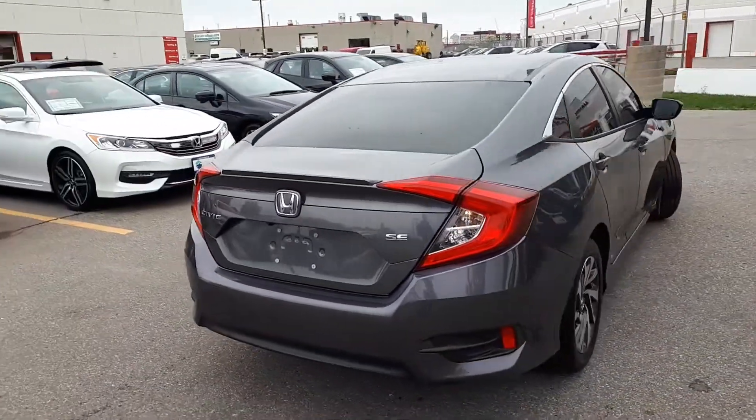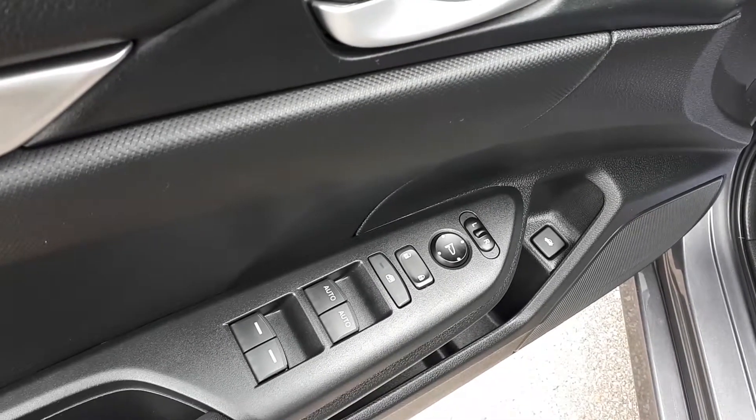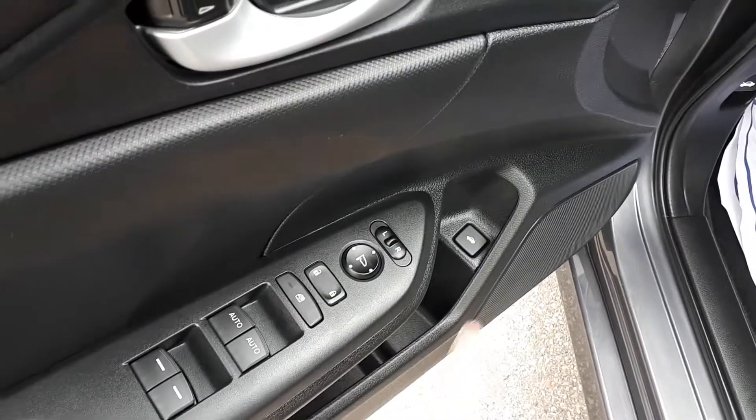Now let's take a look at some of the features inside. Starting with the driver side door, this vehicle has power mirrors, locks and windows with automatic front windows. The tailgate button is located down below.